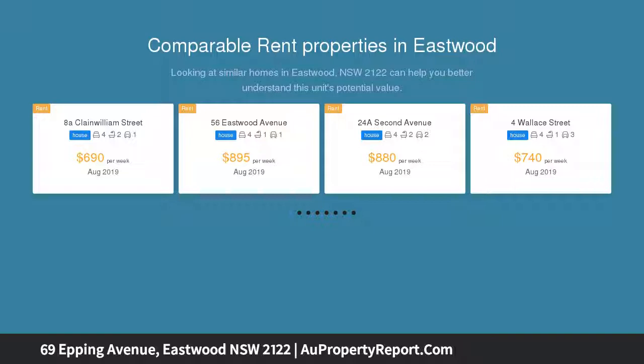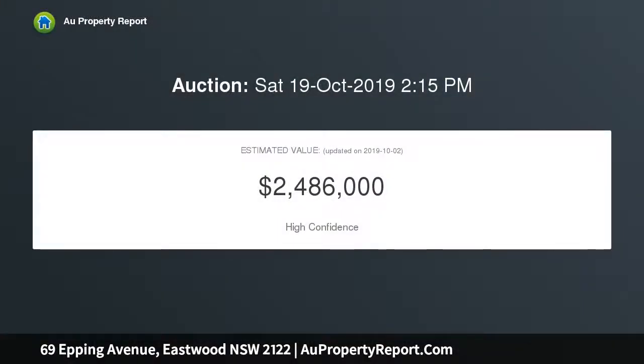Approx. opportunity to extend or entirely renovate this home. It is a short walk to the station, the public school, shops and restaurants.